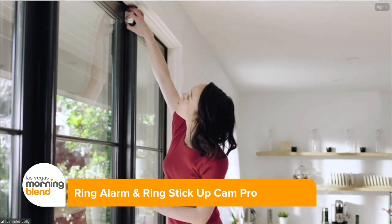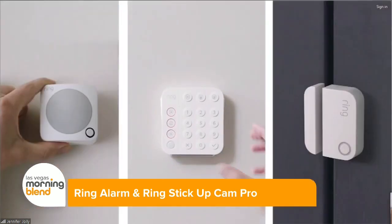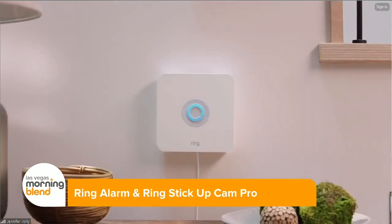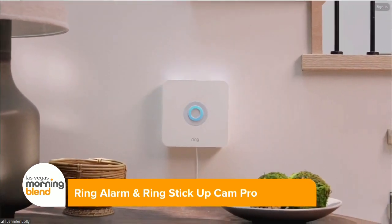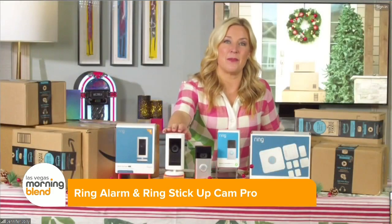You can keep adding even more layers of protection, like glass break sensors, freeze and flood sensors — pretty much everything you need to watch over the people, pets, and places you love most while you're out of town. One of my favorite new devices is their Ring Stick Up Cam Pro.